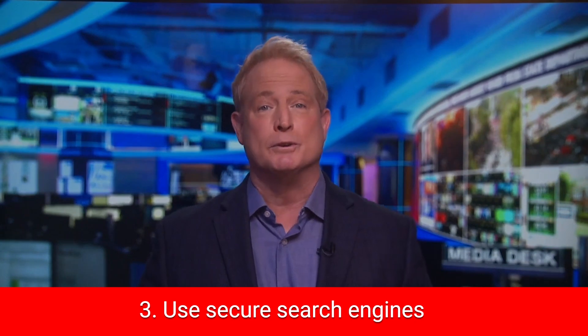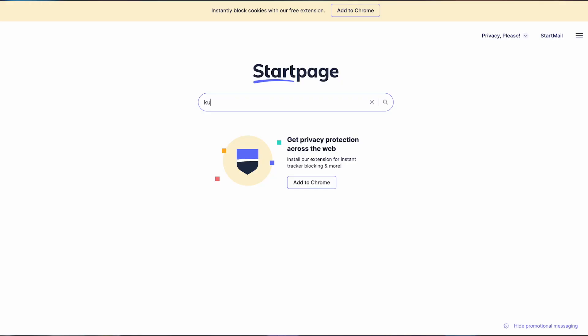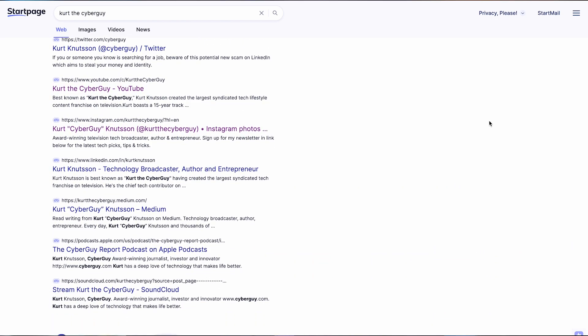Number three: use secure search engines. Google logs and shares most of your information, so you're going to want to use a more secure search site like startpage.com, which gets you Google results while protecting your privacy under a more strict European standard.